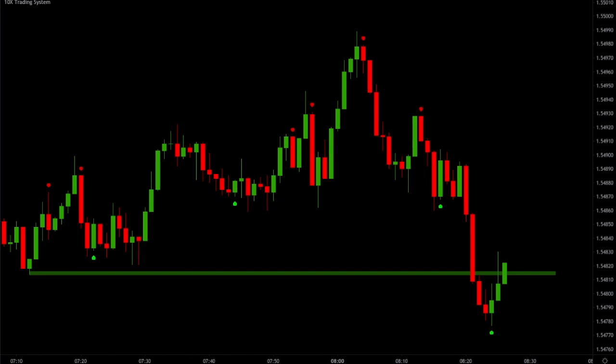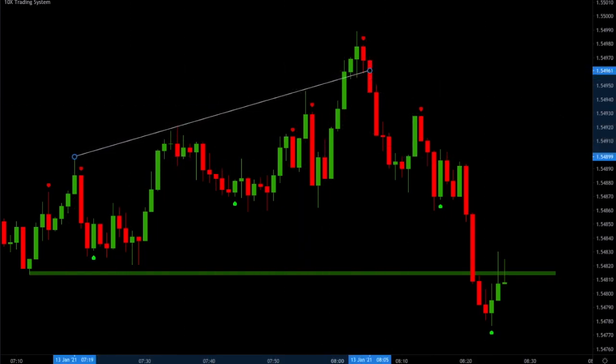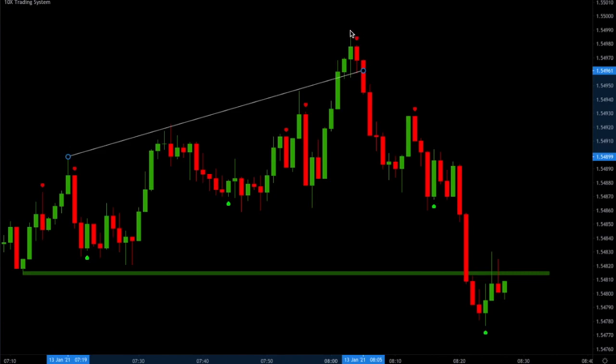We can see something similar in this chart as a short example. Basically, we have this level and when we break this level, we see that buyers get exhausted and the 10x signal gives us confirmation. Trading that sell is a nice trade down and that was a nice win. So basically, a sell signal at resistance and a buy signal at support.